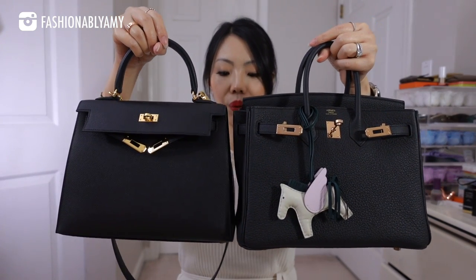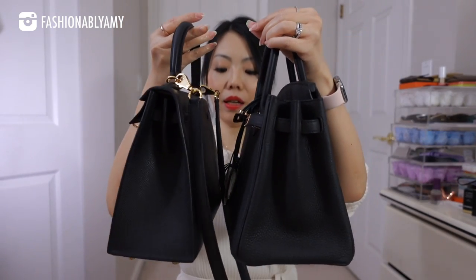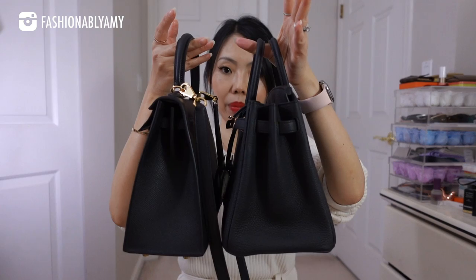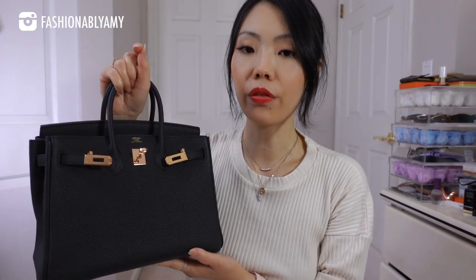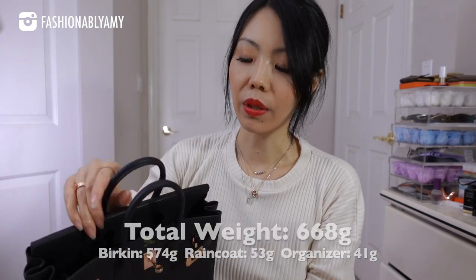From this view it looks like the Birkin is a bit bigger, and from the side profile the Birkin is also wider. But the height is very similar — if you count the handle as well, they both have feet on them. The Kelly weighs 620 grams, including the Kelly, the strap, a thin organizer, and the raincoat. The Birkin 25 in Togo — they are different materials — weighs 668 grams, and that also includes the thin organizer and the raincoat.